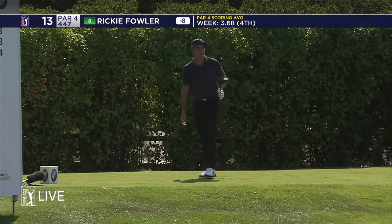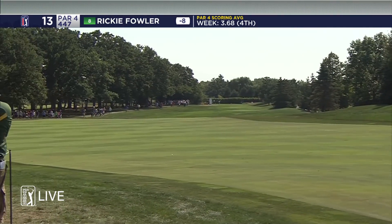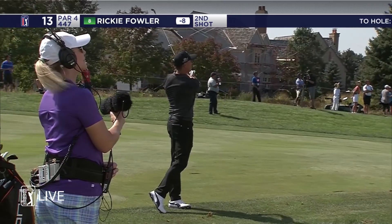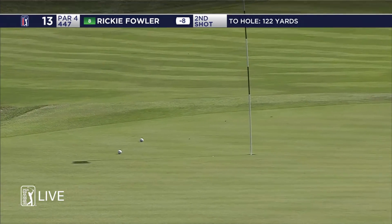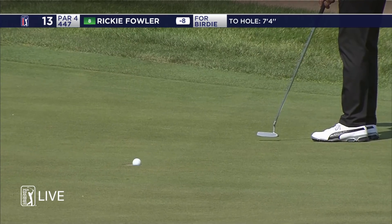This is right over the bunkers. Here's Fowler. Much lower on a great line here. Shot — right? Pretty. Oh, there you go.